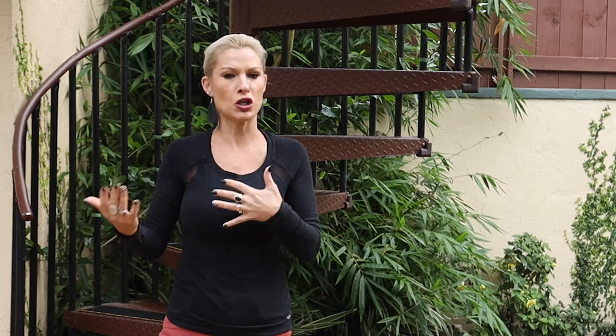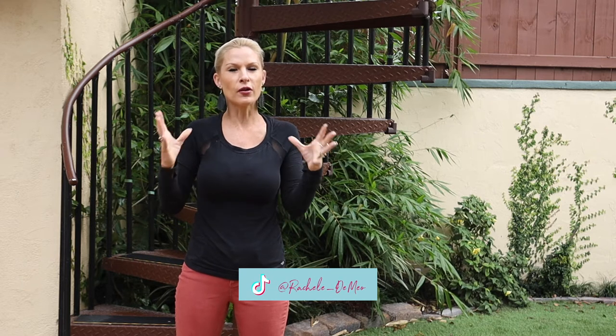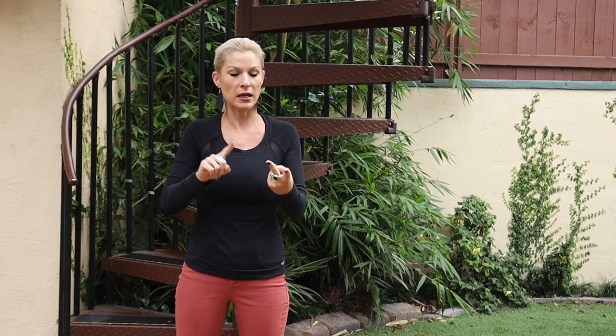Talking about our family — maybe how many children we have or how many siblings we have — we're going to use the verb avoir, 'to have.' But we're also going to use the verb avoir to talk about our age. I'm going to give you a little tip on this one because it's a challenging one for English speakers learning French. So first let's dive in, let's learn the verb avoir. You can repeat it with me, then we're going to talk about its use.